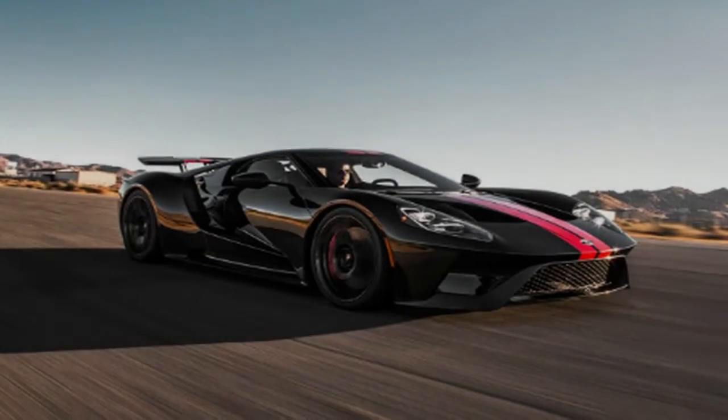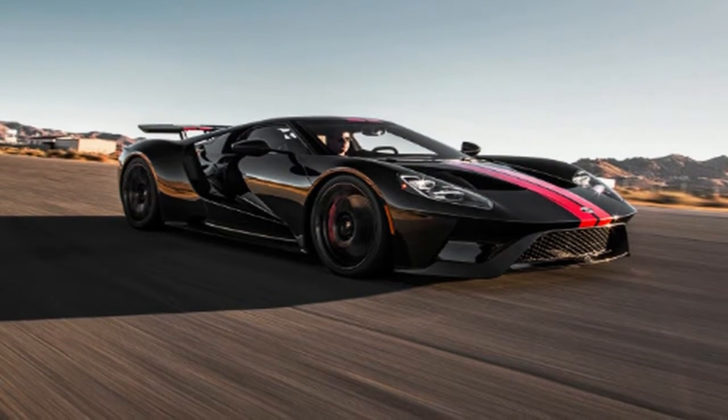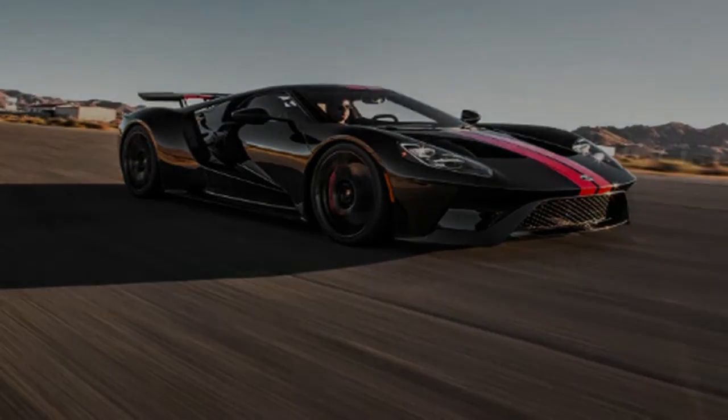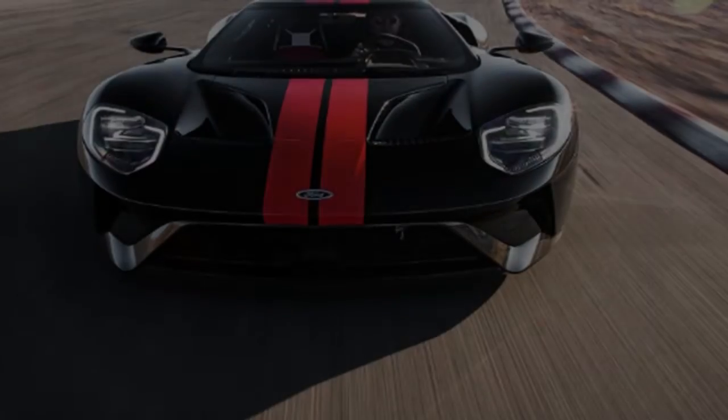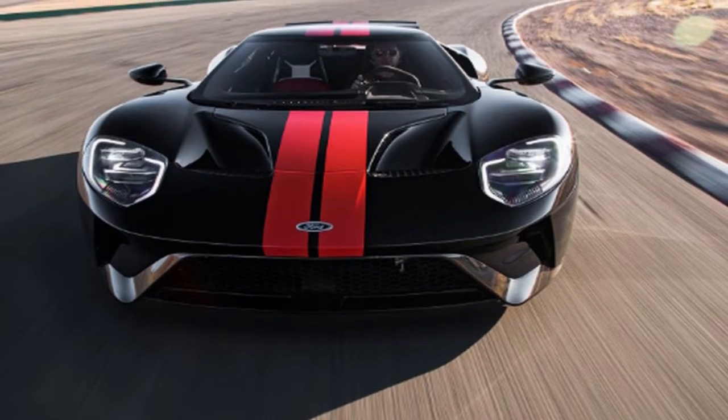The long, low sweep of bodywork absorbs the early morning sun and radiates a warm glow, the candy apple red paint providing the aura of smoldering coals. It's a dreadfully chilly morning in the Mojave Desert as we huddle close to the car to catch some reflected warmth.